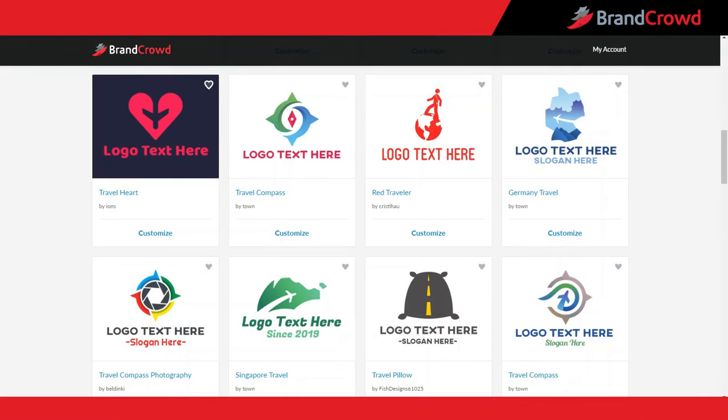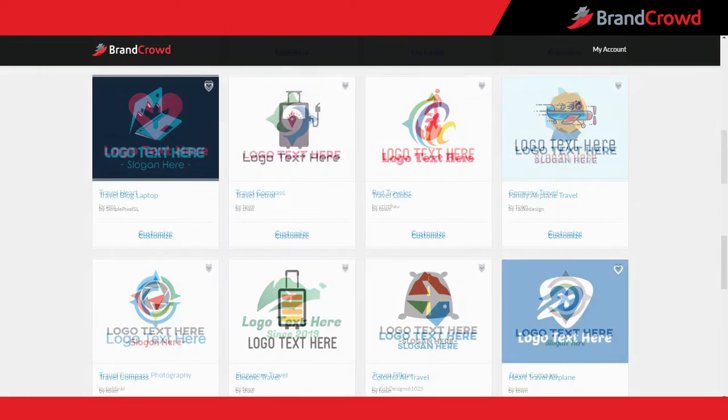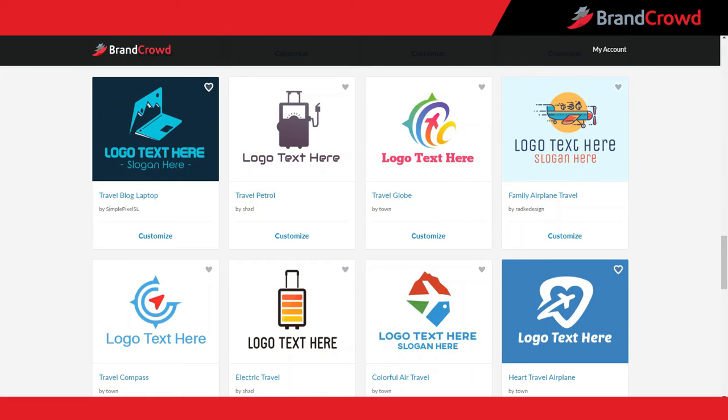Do you need a logo for your travel and hotel business? A professional travel logo will make your brand successful all around the world. Whether you need a hotel, travel agency, or tour guide logo, get a five-star brand from Brand Crowd's travel and hotel logo generator.